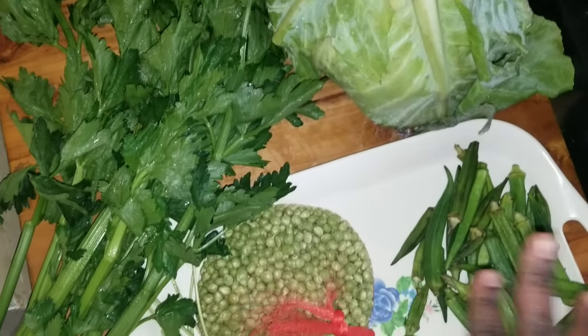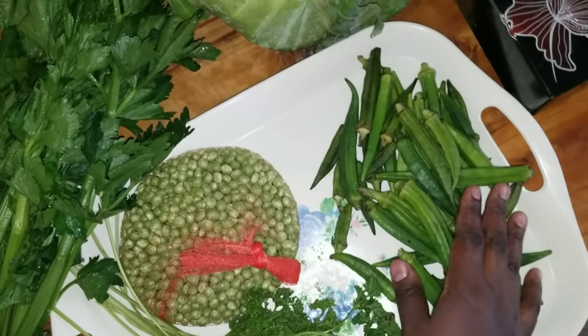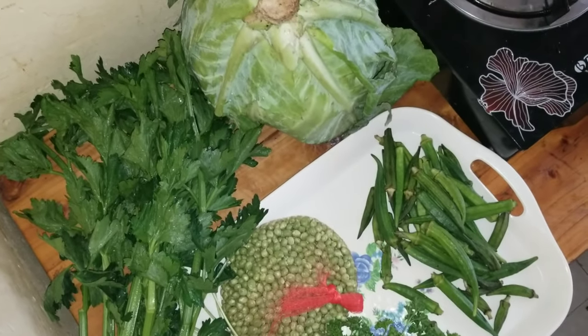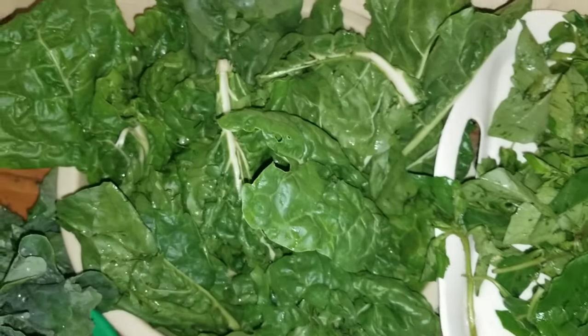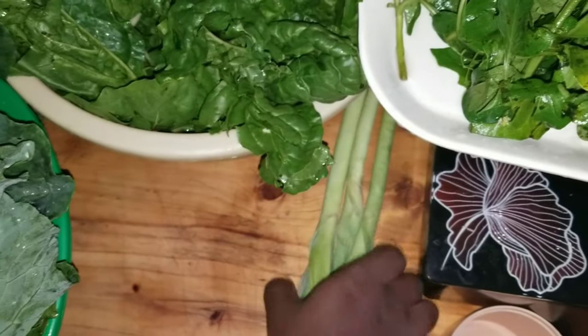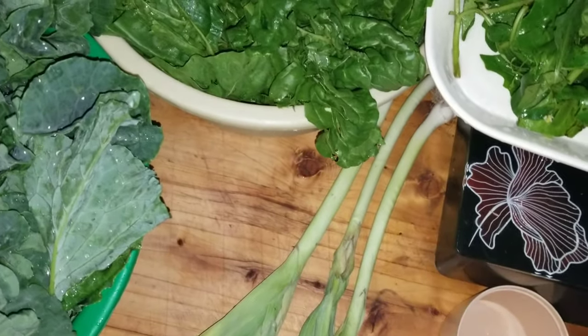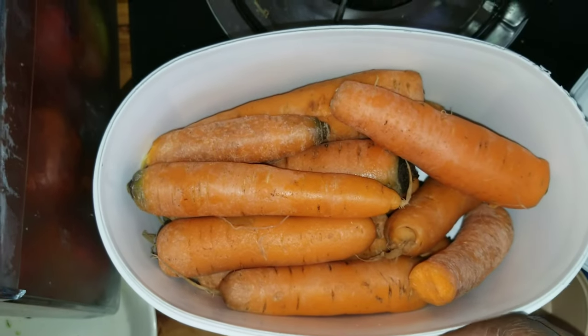Moving on, over here is celery, then green peas, parsley, this is okra, and cabbage. I also bought the traditional vegetable managu, and I have spinach and kale — that's kumawiki. I love kumawiki and spinach. I have leeks over here, and I also have potatoes.